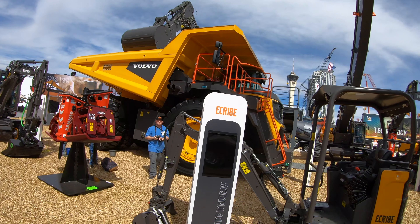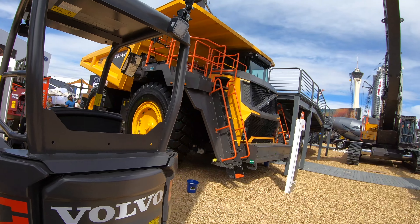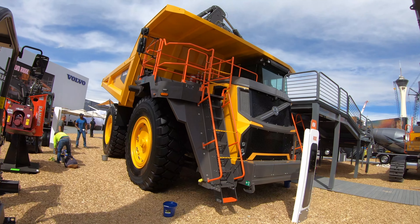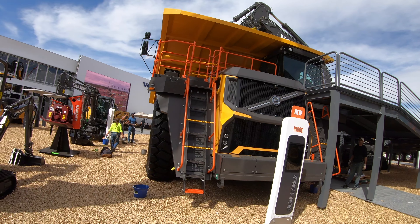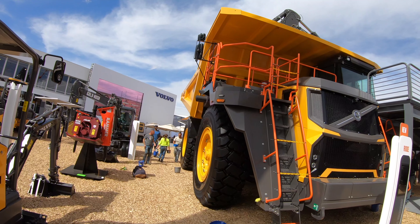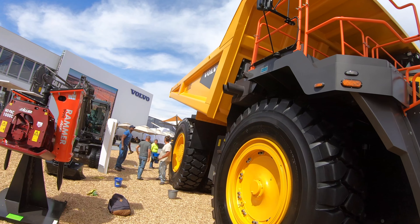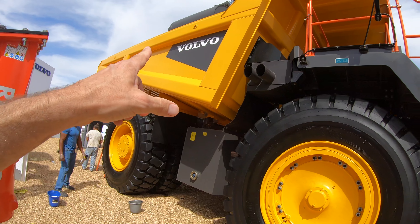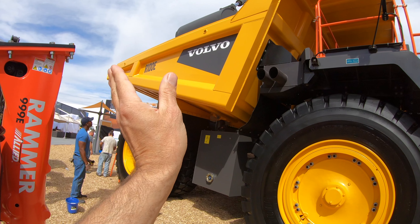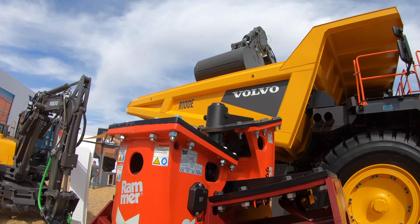This is Volvo's R100E, the biggest rigid class in Volvo's category. This truck tops out at about 1,050 horsepower, and even though it's a massive unit, it's designed to go up to 31 miles per hour. The bed of the truck has a V configuration, meaning every time it flips up and dumps, it allows the material to slide out a little bit easier.